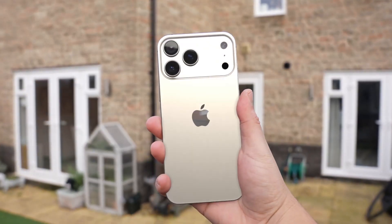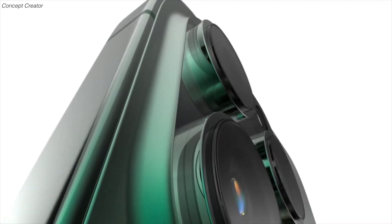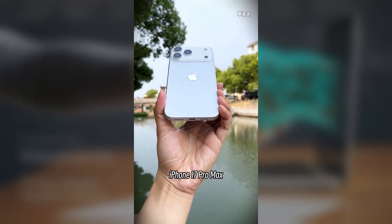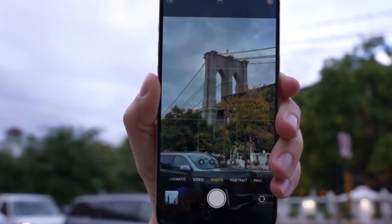Today we're diving into some exciting details about the upcoming Apple iPhone 17 Pro, specifically its cooling system, which could seriously boost performance during heavy use. The iPhone 17 Pro is rumored to come with the new A19 Pro chip, which is expected to deliver a nice bump in power.